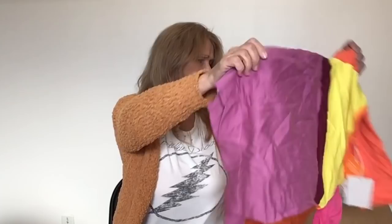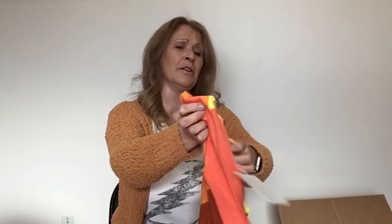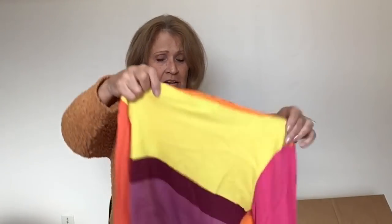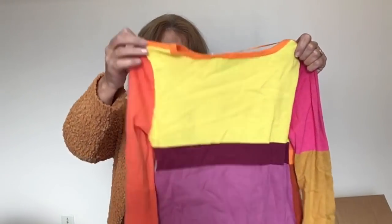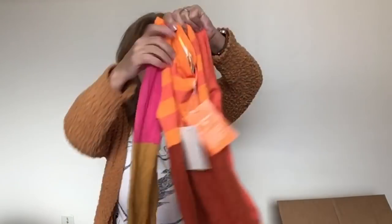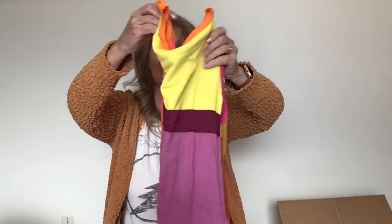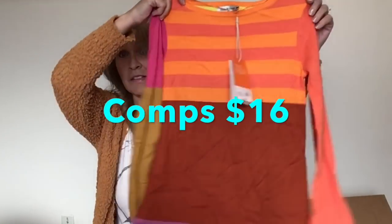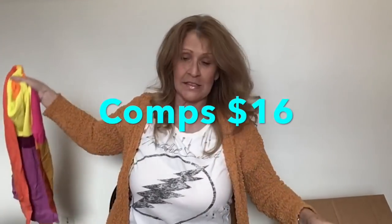This is kind of a little rainbow top — Isaac Mizrahi for Target, size extra small with tags. I haven't had too much luck with these Target designer collaborations, but this is a cute piece so I'm going to try to sell that. The MSRP was $30.